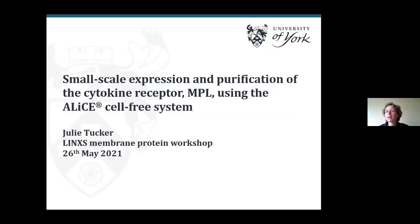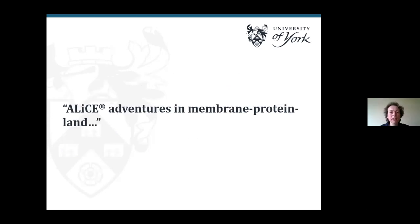Thank you very much to the organisers for giving me the opportunity to talk about something that's very much a work in progress today, compared to some of the very beautifully polished finished stories that we've heard from other people. This piece of work is my adventures with a system called ALICE, which is a new plant cell-based protein synthesis system.